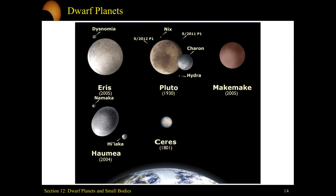Ceres, being an asteroid, was found in 1801, whereas Pluto came around next. We eventually found Pluto's moon Charon, and the others started to come into the picture: Haumea, Makemake, and Eris — with Eris having its own moon, Dysnomia.